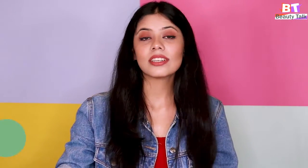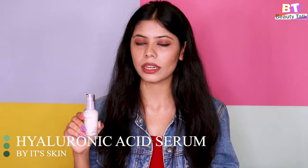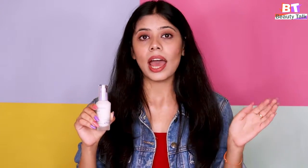The next serum is the Hyaluronic Acid Serum, which is a very rare serum that you'll find in the market. If you apply this on your skin, you'll notice that it quickly absorbs really well and gives you an instant glow and a very smooth texture.